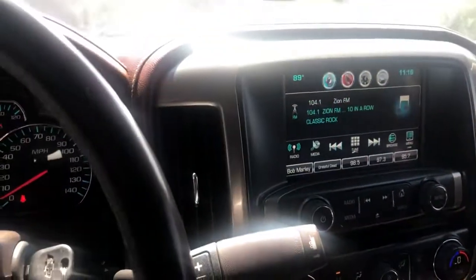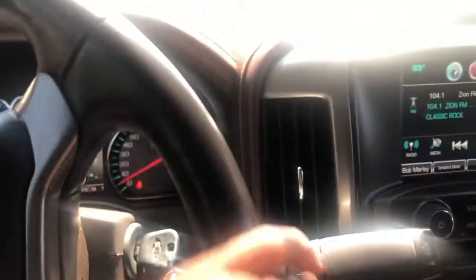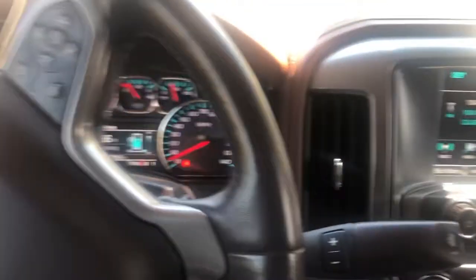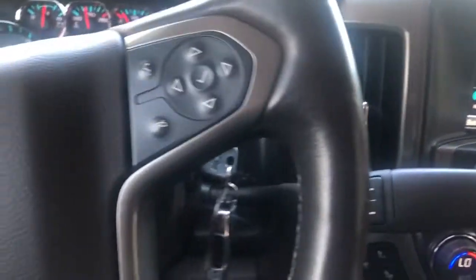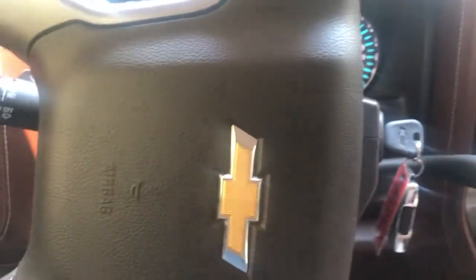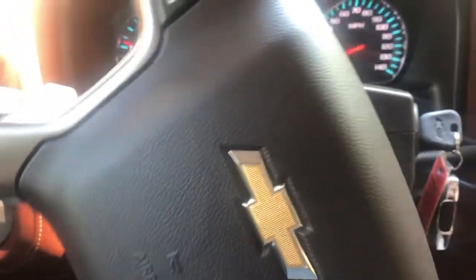Good morning everyone, this is Richard here at the Car Barn. Today I'm driving a 2016 leather-loaded High Country edition Duramax diesel — awesome truck. We're going to take a look at the inside and outside, everything we can. Been driving it for about 30 minutes last night and 15-20 minutes this morning. Runs and drives awesome.